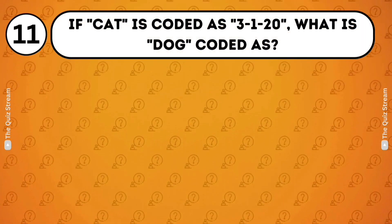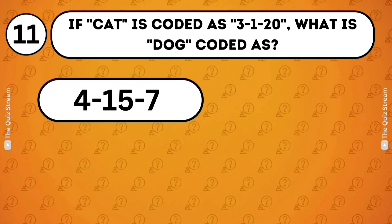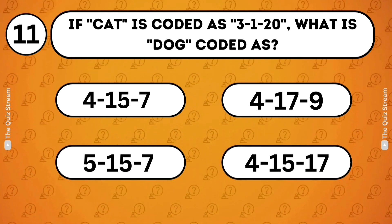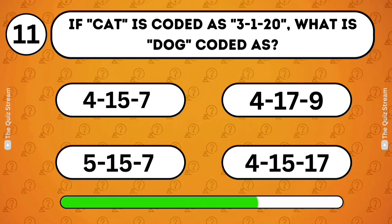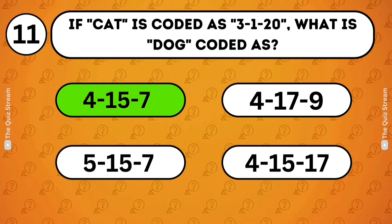Cryptic code. If cat is coded as 3 1 20, what is dog coded as? 4 15 7. 4 17 9. 5 15 7. 4 15 17. The answer is 4 15 7. The code represents the alphabetical position of each letter.